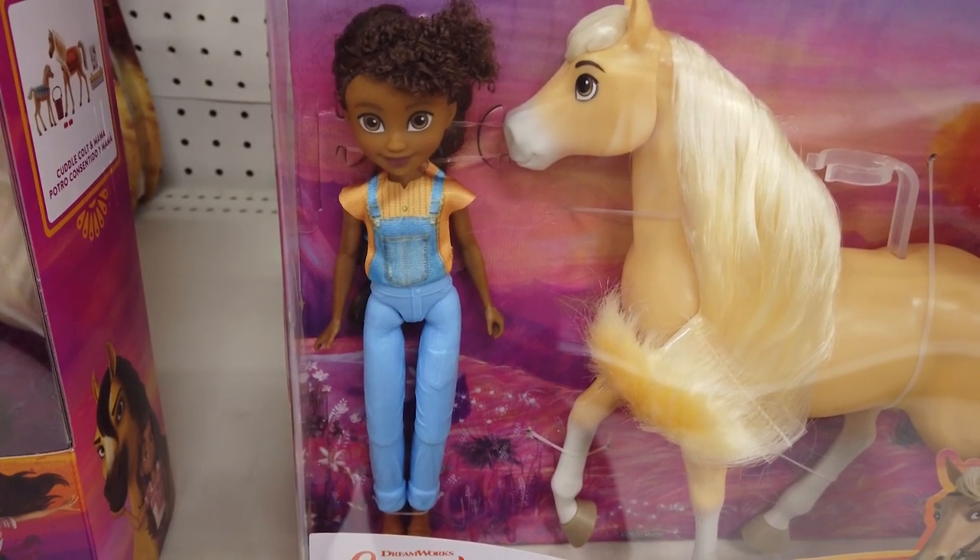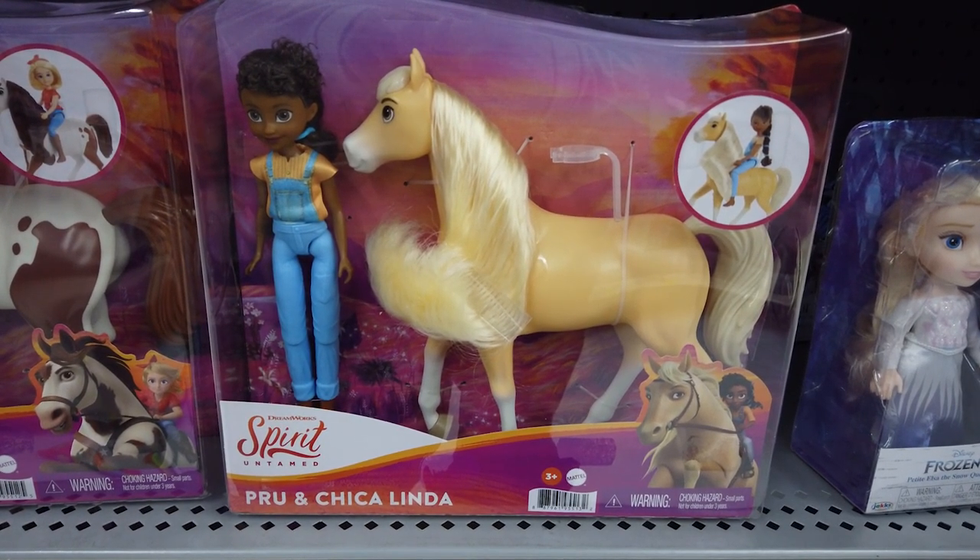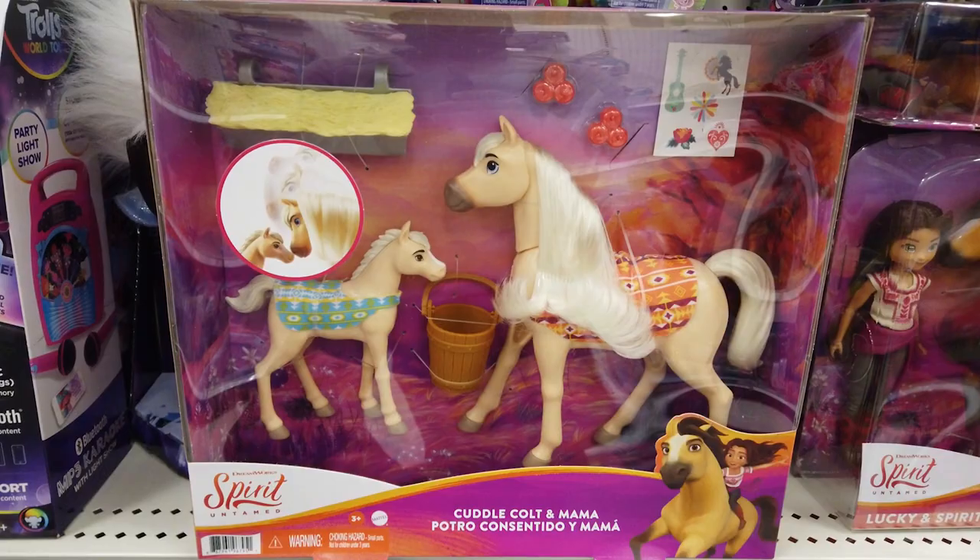Act out Prue and Chica Linda's beautiful bond. She has overalls with a fabric top. Bring your storytelling to life with seven joints. Chica Linda has a gorgeous mane.